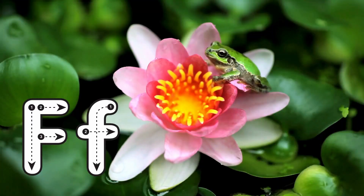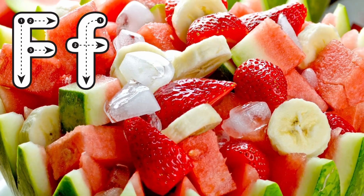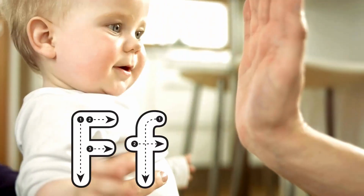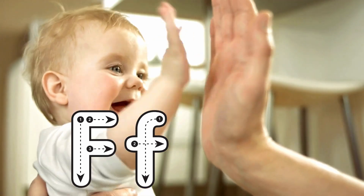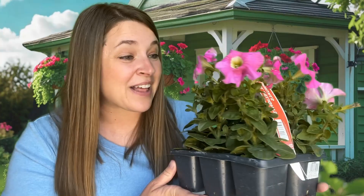Letter F. Frog. Letter F. Fruit. Letter F. Five. Letter F. These flowers are beautiful.